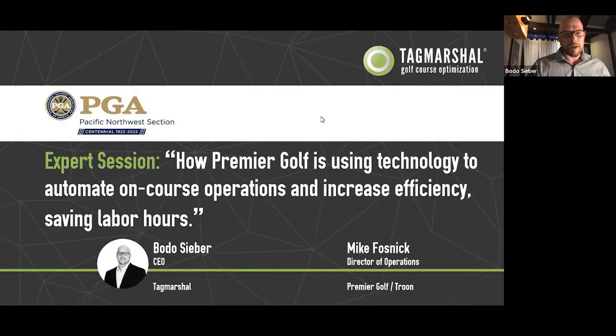Welcome to our expert session. The title is 'How Premier Golf is using technology to automate on-course operations and increase efficiencies.' We'll also talk about play experience and how they get more done with less labor hours. I'm delighted to welcome Mike Fosnick, Director of Operations of Premier Golf, part of the Truen Group. I also have Joey Walters, Tag Marshal GM out of our Atlanta office. My name is Boder Sieber, CEO of Tag Marshal.